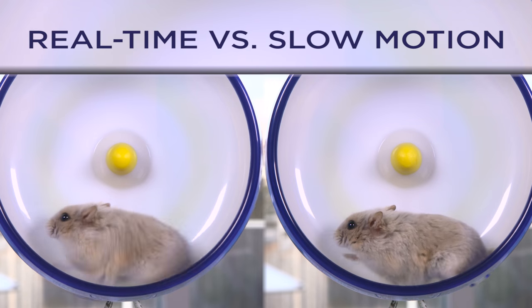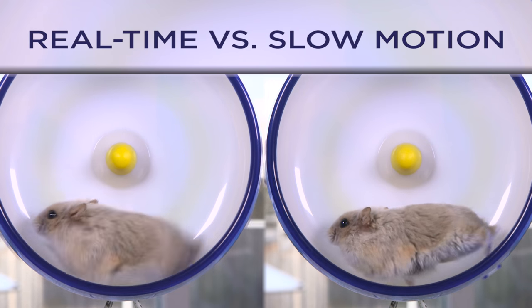So remember, it's very important to have a wheel or a saucer for your pet to run on.